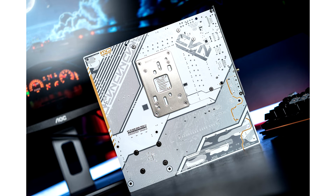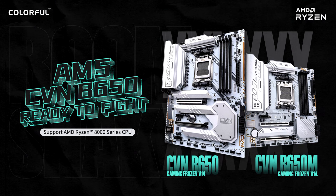The CVN-B650M Gaming Frozen features a 12+1+1 digital power phase design with 55A DrMOS and 10K black gold solid capacitors, providing a robust power delivery and supporting up to powerful AMD Ryzen 9 level processors.